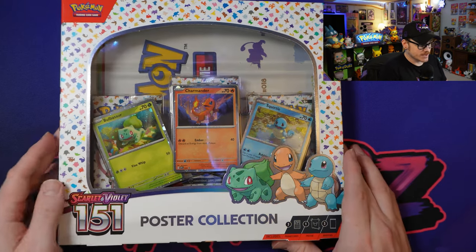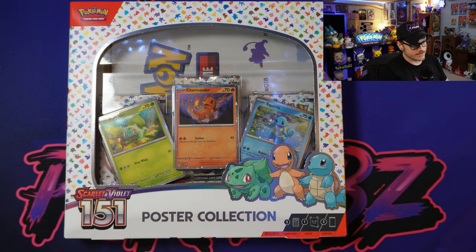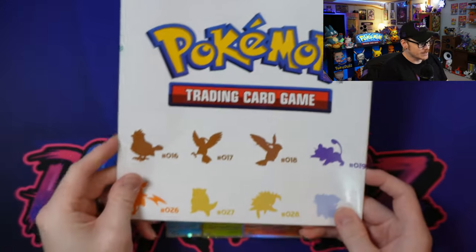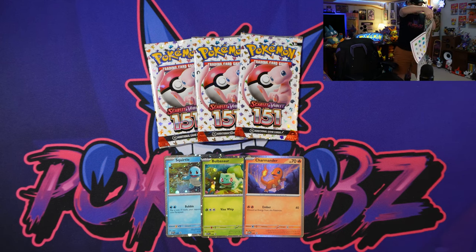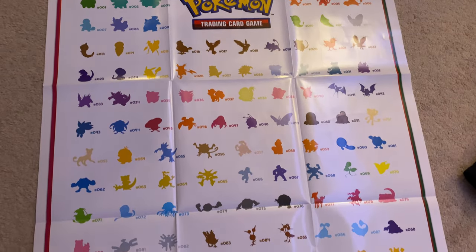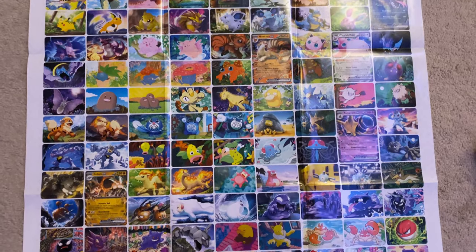We're going to start off with the Poster Collection — it's one of the smaller ones. In here we've got three packs, three awesome promos, and a poster which I unfortunately saw a spoiler of on Twitter, but it is super awesome. I went ahead and took off all the plastic. Here we've got this poster — as I feel it, I think it's actually pretty massive. That thing is super sick, it's very big. I'll take some additional video of it on the side, but we're going to get into these things because I cannot contain my excitement for this set. I've been looking forward to 151 for quite a while now.